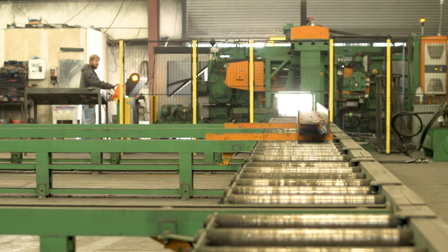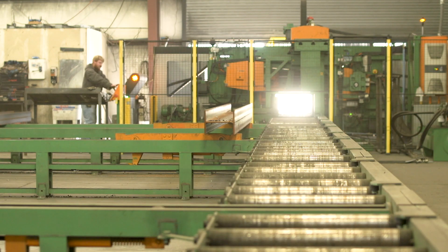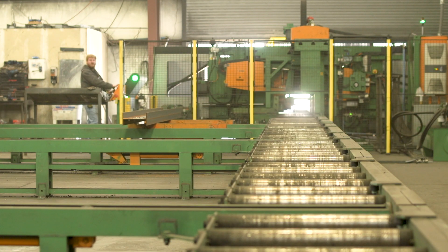The biggest benefit is more throughput through the shop. When it comes to the fitters, it's already laid out, and of course there are some beams and stuff that don't even have to be touched once they come off the machine and go straight to paint.